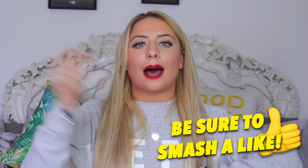I hope you guys enjoy the video. If you do, please smash a like and subscribe down below if you haven't already. And finally, let's get into the video.